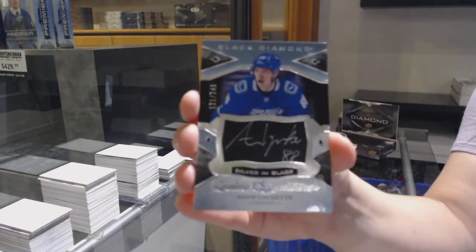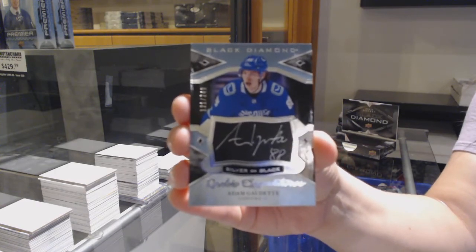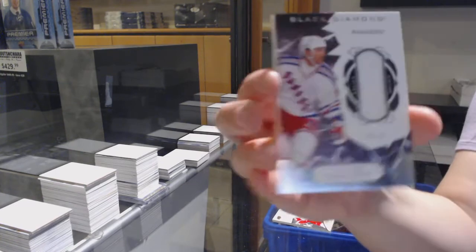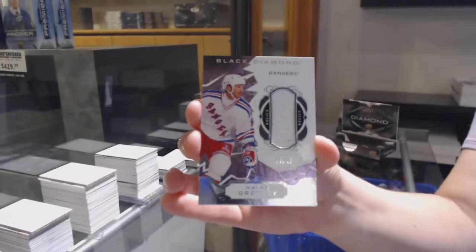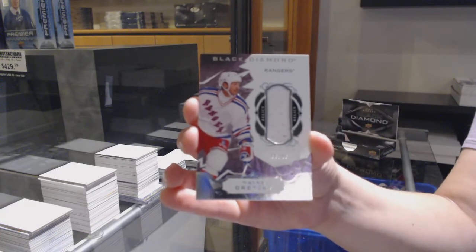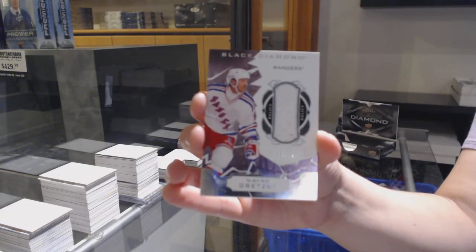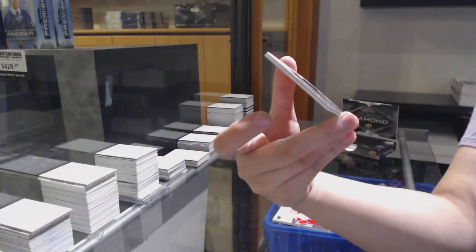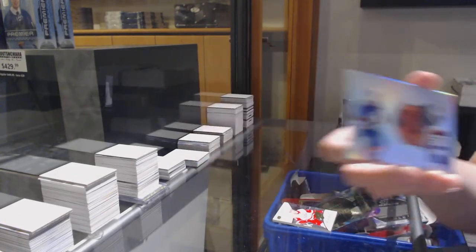Silver on black rookie signatures, number to 249 for Vancouver, Adam Gaudet. Base jersey, number to 49 for the New York Rangers, Wayne Gretzky. And a hardware heroes, number to 99 for the Islanders, Matthew Barzil.